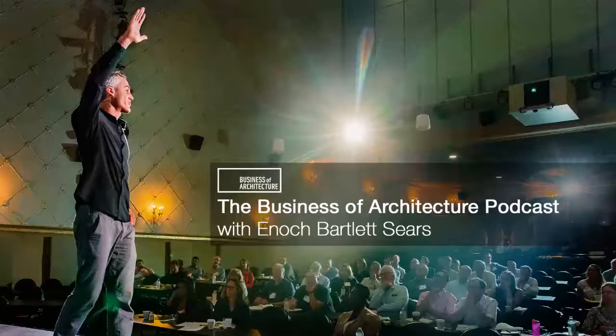Today I welcome Scott Valentine to the Business of Architecture show. Scott is the founder of Valet Architects based in Brisbane, Australia. I brought Scott on the show because of the way he's doing content marketing in his practice — a blend of traditional architectural services combined with online content and courses focused on the hospitality niche.